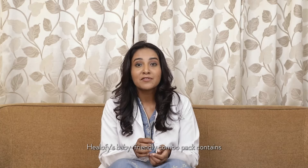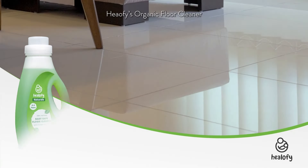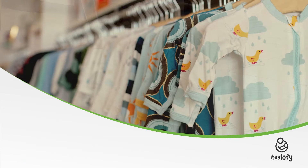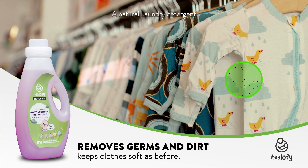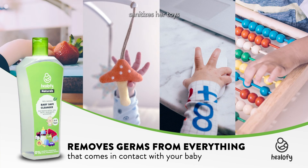Helofy's baby-friendly combo pack contains natural and plant-based floor cleaner, laundry detergent and a multi-purpose cleaner. Their organic floor cleaner helps sterilize the floor without worrying about chemical toxins affecting my baby's skin. The natural laundry detergent kills active germs from fabric, and the plant-based multi-purpose cleaner sanitizes her toys to feeding pot.